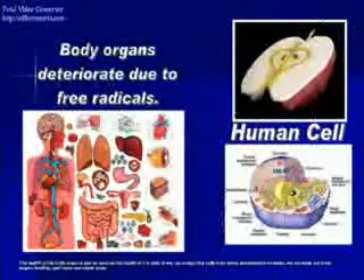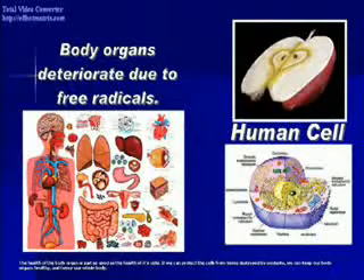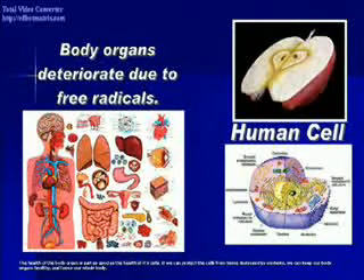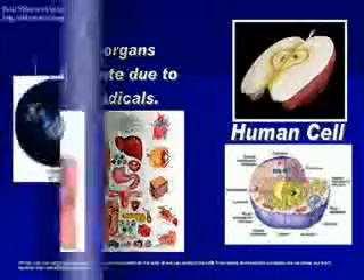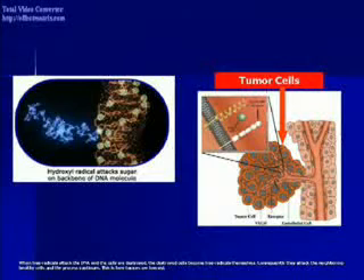The health of the body organ is just as good as the health of its cells. If we can protect the cells from being destroyed by oxidants, we can keep the organs healthy and hence our whole body. When free radicals attack the DNA and the cells are destroyed, the destroyed cells become free radicals themselves — they then attack the healthy cells and the process continues.